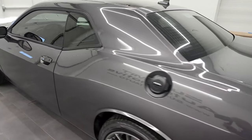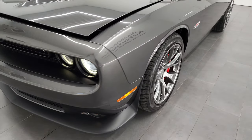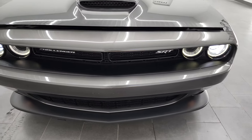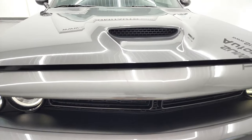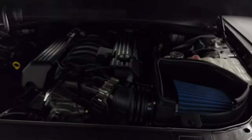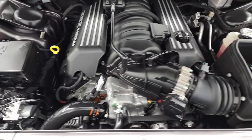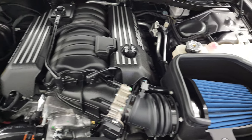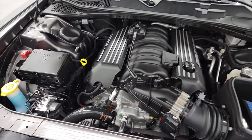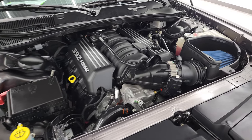I'd personally like to thank you for checking out the video today. Hopefully from this HD video you've been able to verify the quality, condition, options, cleanliness, and color of this vehicle. There are the HID headlamps, the LED running lights, and the factory fog lights. Under the hood we have the 6.4 liter V8 392 Hemi engine — 485 horsepower, very clean, runs very smooth. This car has been fully safetied and inspected, has a fresh oil and filter change, all fluids checked and topped off, and is 100% ready to go. There is your emissions sticker and your cold air intake.